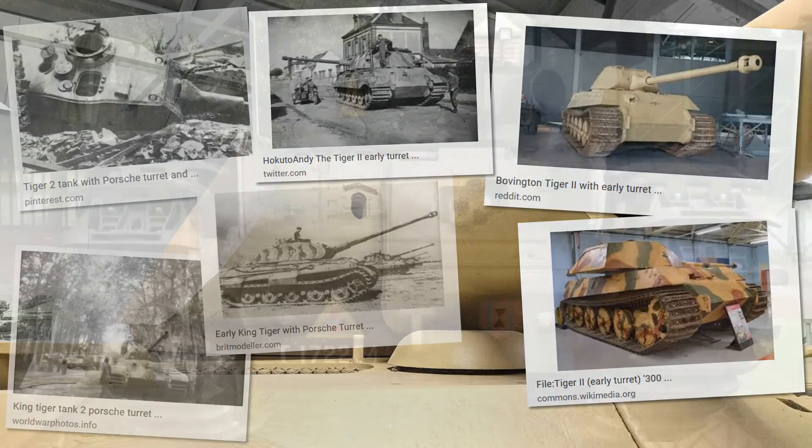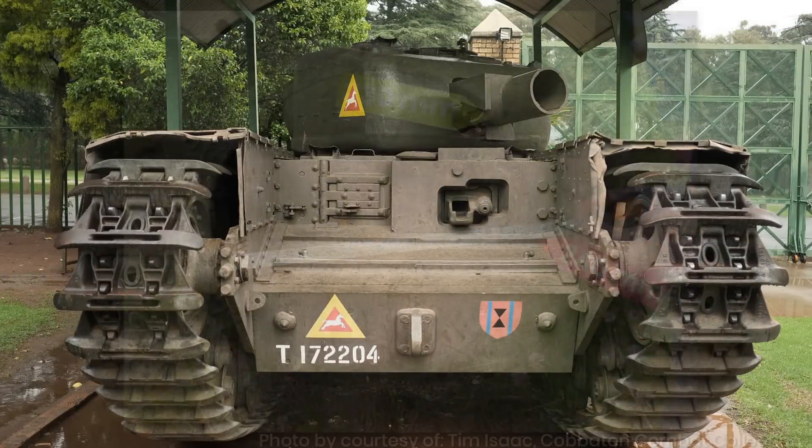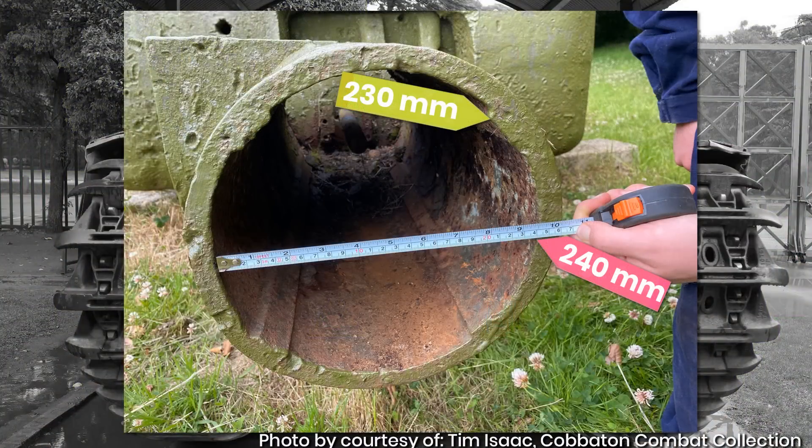However, the example of the AVRE's main weapon is, by my standards, considered one of the worst examples, as this was not a simple translation mistake, but something tangible and real that at any point in the last 50-odd years could have easily been checked and measured. There are, after all, quite a few surviving examples in major collections all over the world, and a simple one-minute check would have prevented this.